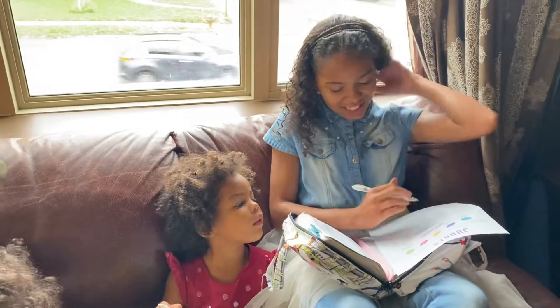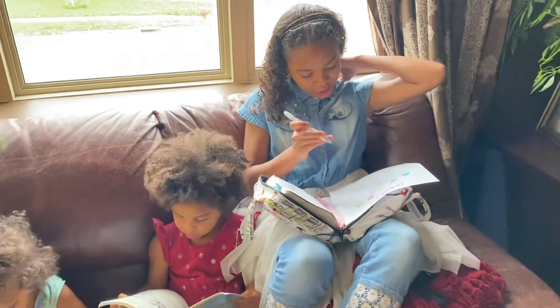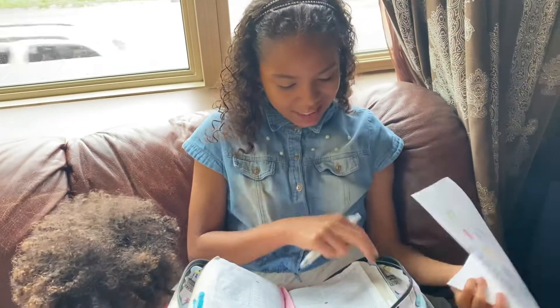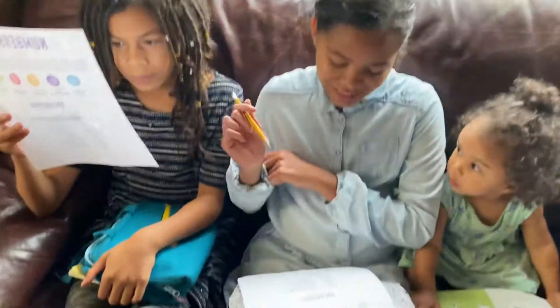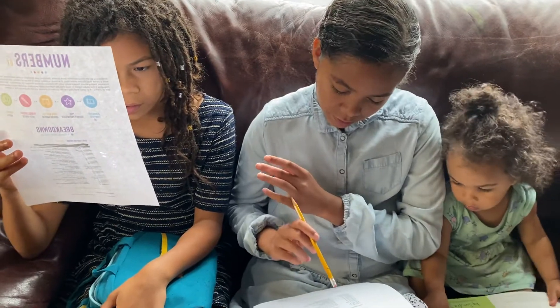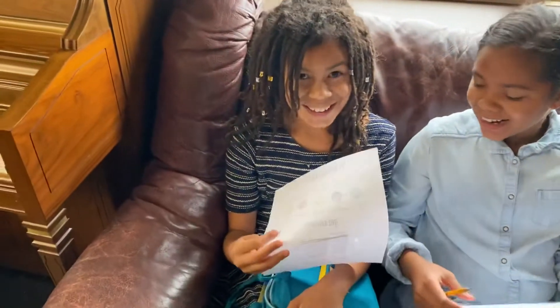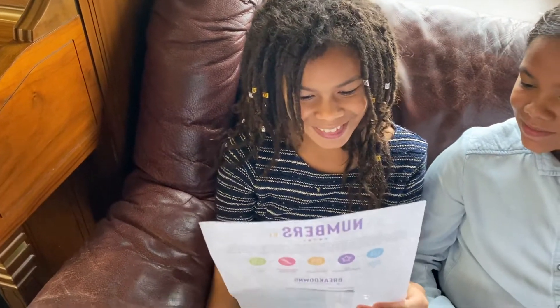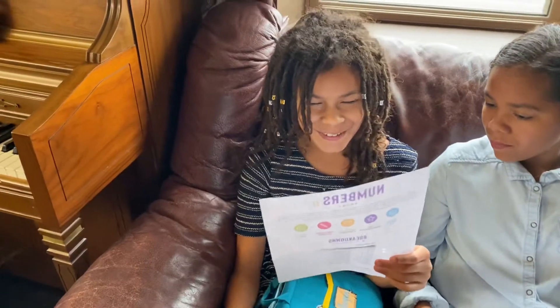Ahava: I just started Judges — I'm reading Judges 3 and 4 today. Alicia: I'm in 2 Samuel, reading 2 Samuel 19 through 21. Haven: Numbers — I think chapters 8 through 9.